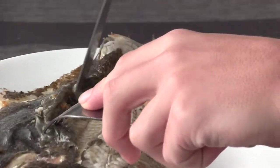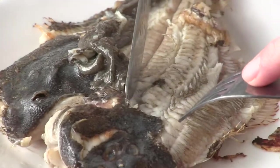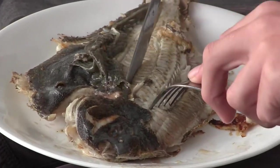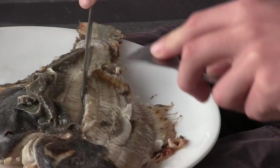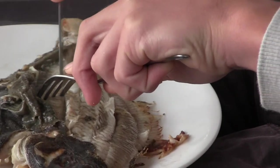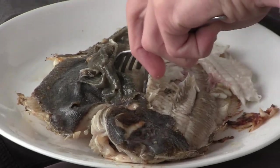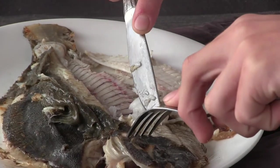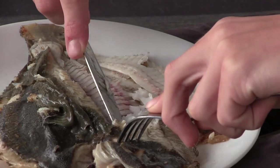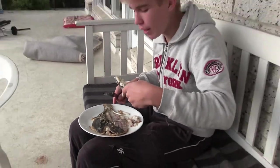Pretty simple — you just find the backbone in the middle of the flounder, put your knife in, and then just peel all the meat off like this. It's nice bits of white meat.